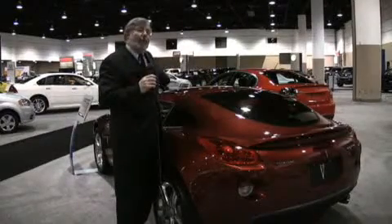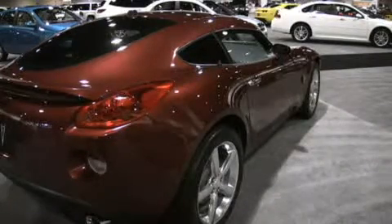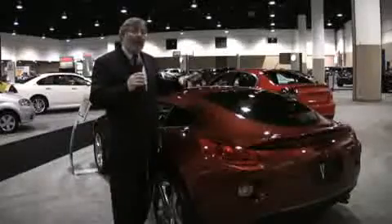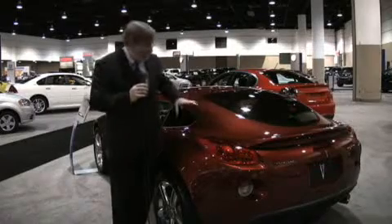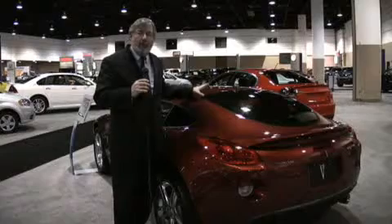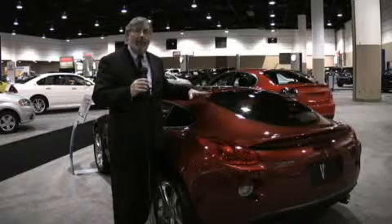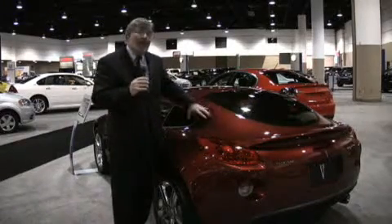You still have the 2.4-liter Ecotec 4, the great bucket seats, the cool interior. This is a torsionally stiff car — add the roof and the back end and it's even stiffer. The shape is absolutely sublime; the concept didn't look near as good as this. You've got a little lip of a spoiler back here, this wonderful curve, the big hips, and that wonderful-looking nose. It all comes together as a really cool, futuristic, very European-looking car — economical to boot. The Pontiac Solstice Coupe.